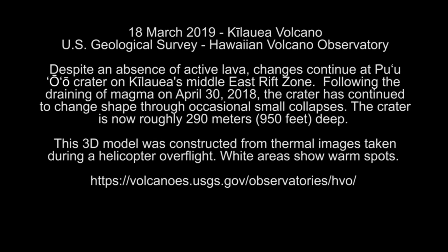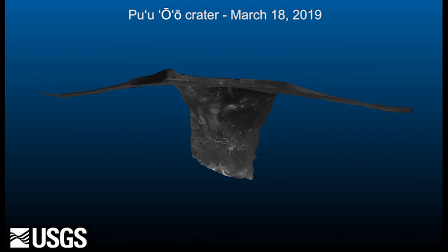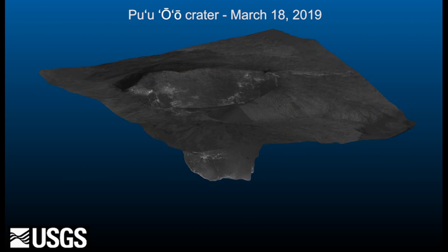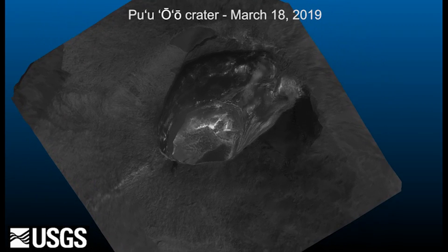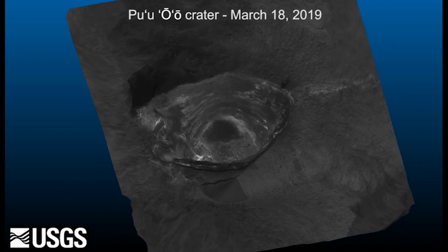Activity summary reports the Kilauea Volcano is not erupting. Monitoring data over the past eight months have shown relatively low rates of seismicity, deformation, and gas emissions at the summit and east rift zone, including the area of the 2018 eruption. Accordingly, today the Hawaii Volcano Observatory lowered the volcano alert level for ground-based hazards from advisory to normal, or yellow to green. This means the volcano is at a non-eruptive background state. The aviation color code was also lowered from yellow to green.